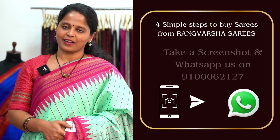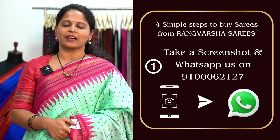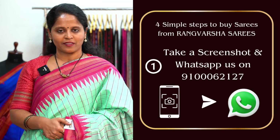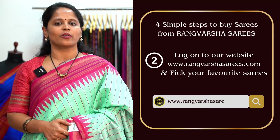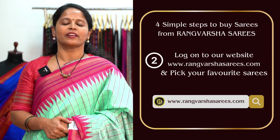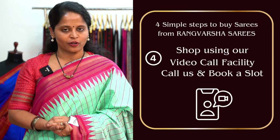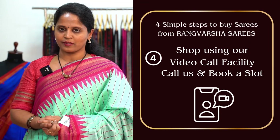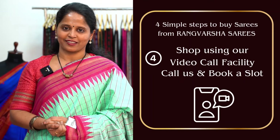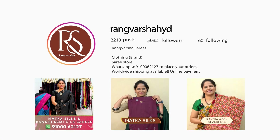How to shop your favourite sarees from Rangvarsha? Just follow 4 simple steps. First, take a screenshot of your saree pic and send to the WhatsApp number displayed on the screen. Second, you can book online at rangvarshasarees.com. Third, you can directly visit our store located in Kondapur, Botanical Garden Road, Hyderabad. Fourth, you can book a video call slot — we stream the variety you prefer via video call so you can pick your favourite sarees. You can also get connected via our Instagram channel, so don't forget to follow us for regular updates.